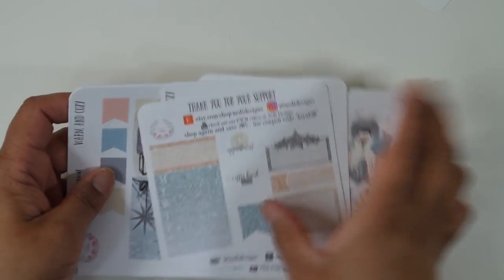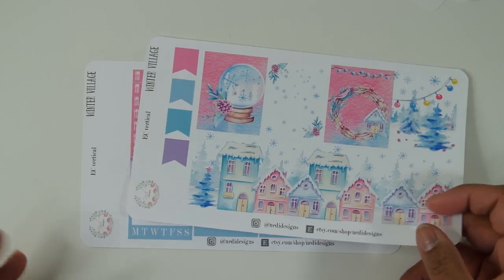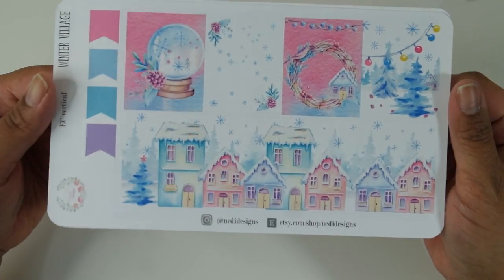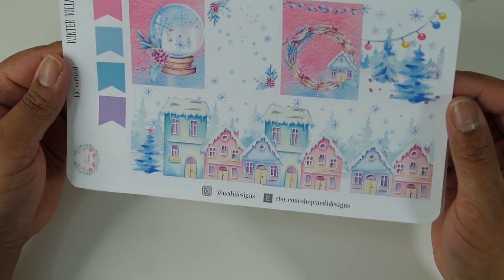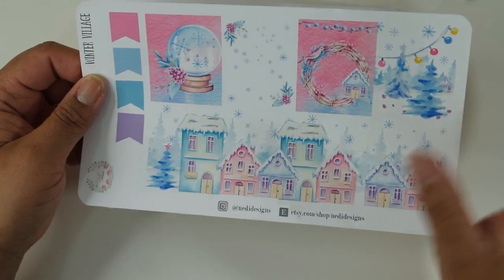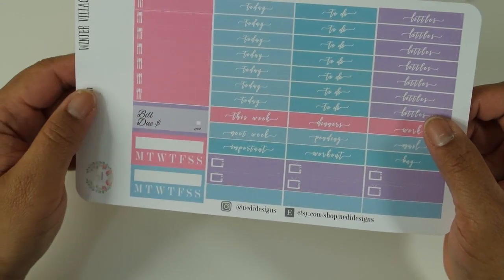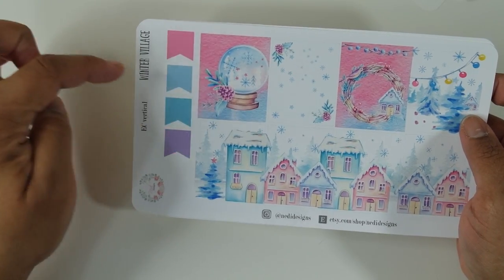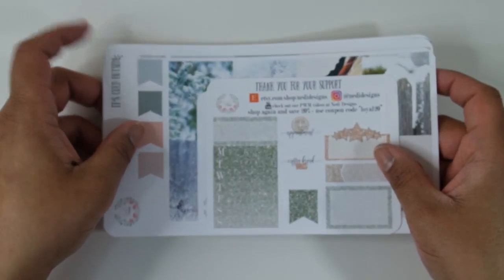The last thing from Netty Designs is called 'Winter Village' — I think this was à la carte because I love this clip art. It's a beautiful snowy village. You get your full boxes with flags on the side — the coloring is so bright and pretty but still subdued with a watercolor look. I also got the headers, little things, habit trackers, and bill due. I believe this was available because I saw it and really like this clip art, so I picked it up for next year.